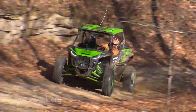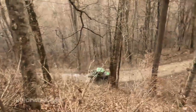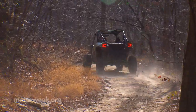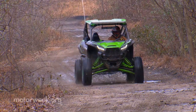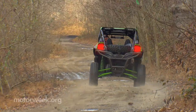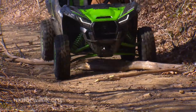Our drive time came on a cold winter's day in West Virginia's wonderful Hatfield-McCoy trail system, where we found everything from smooth dirt to technical rocky climbs and even some ice and mud from recent rains. The KRX made easy work of all of it with willing power, compliant suspension, and great ground clearance.